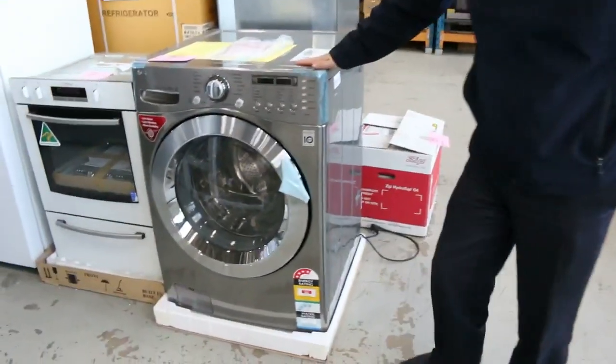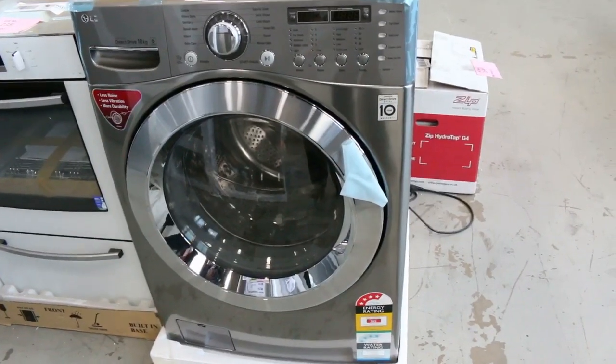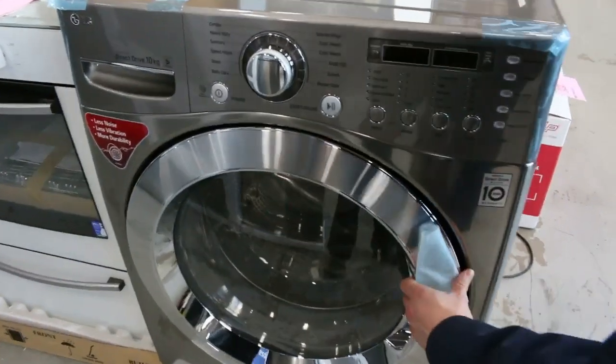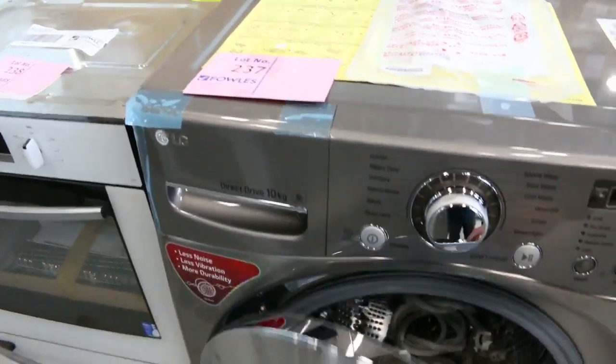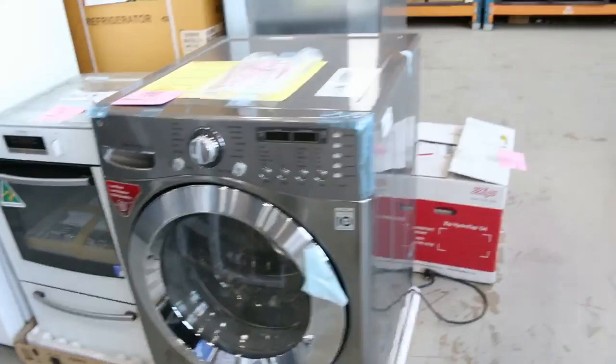Straight behind me is an LG 10 kilo direct drive washing machine — absolutely huge, I could almost get inside there. Very nice looking unit that'll be terrific value at tomorrow's auction as well.